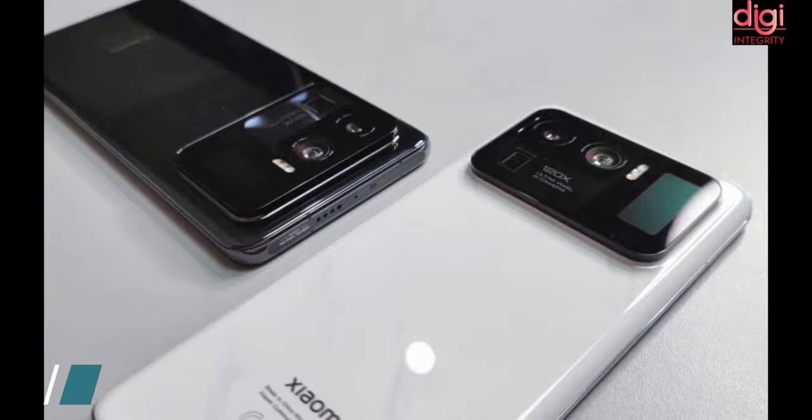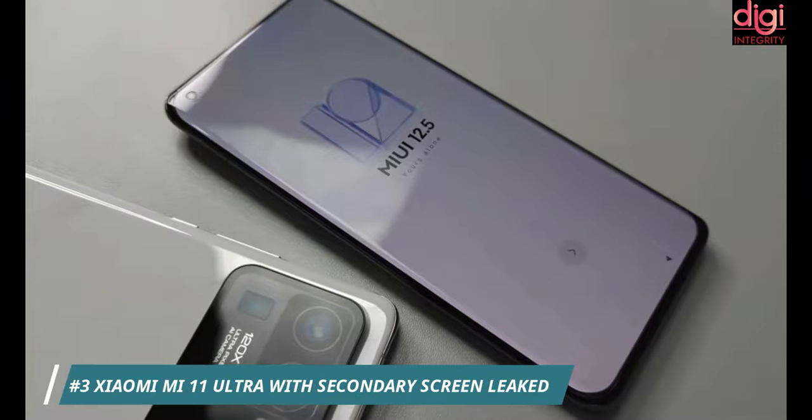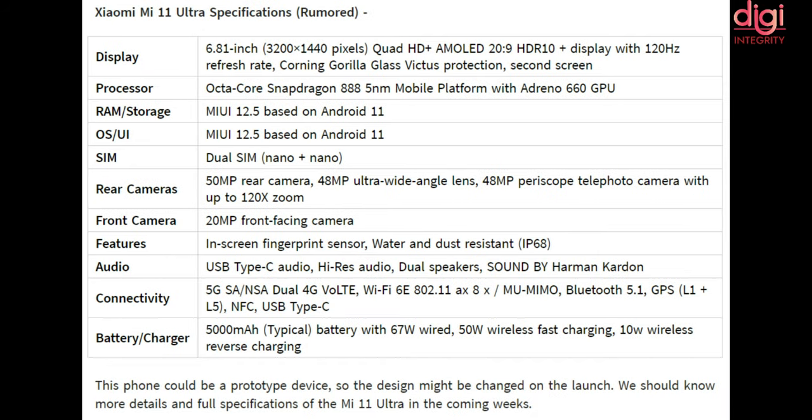Xiaomi Mi 11 Ultra with a secondary screen has been leaked in a new YouTube video. The Mi 11 Ultra could launch in the upcoming months, along with the Mi 11 Pro and Mi 11 Lite. It comes in two colors — black and white — with an extended camera bump, and runs MIUI 12.5 based on Android 11.